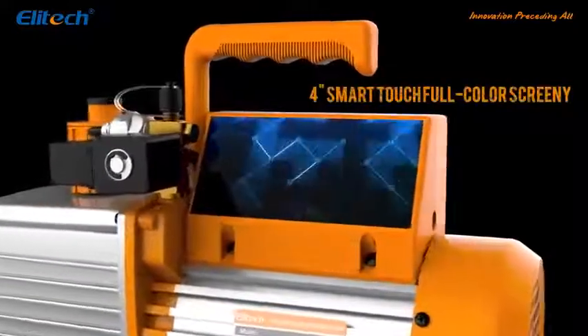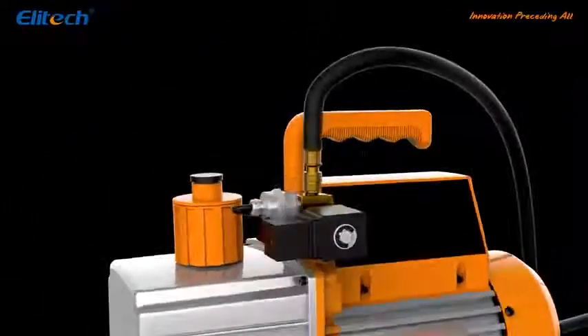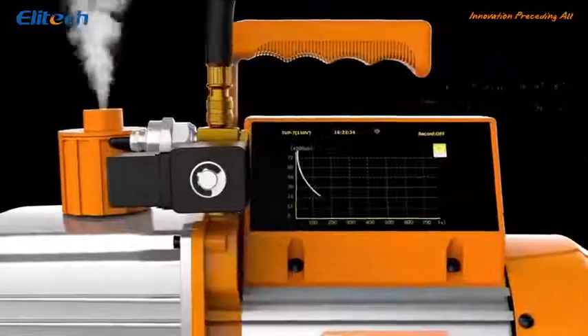Feature 2: Vacuum Graph. Shows the vacuum process in real-time below 8000 Pa.